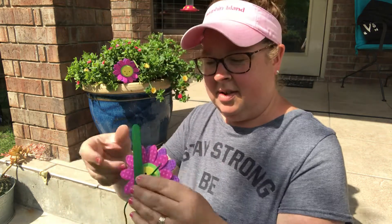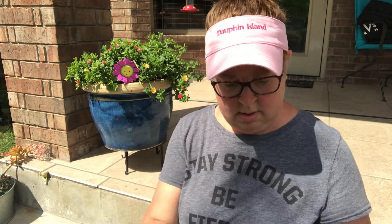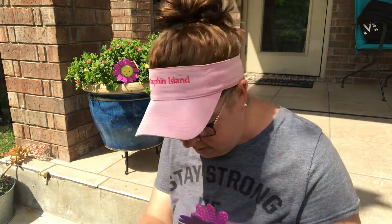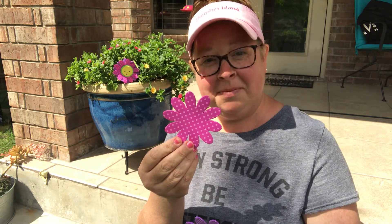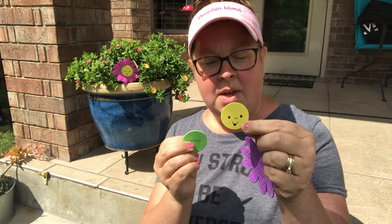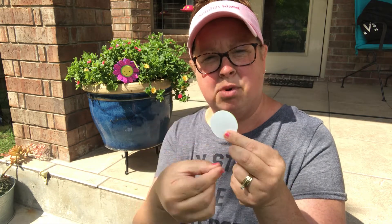We're going to get all of our pieces out. So we have a stick. And then we have a purple flower. We have a pink flower. And then we have a green circle and a yellow smiley face. So they've got stickers on the back — little stickers that we're going to pull off.